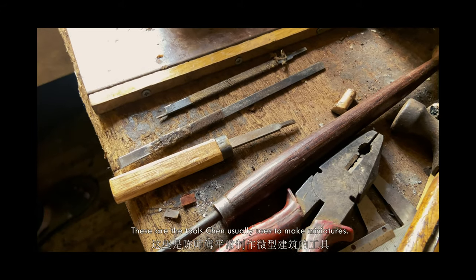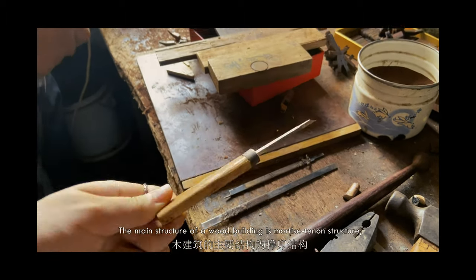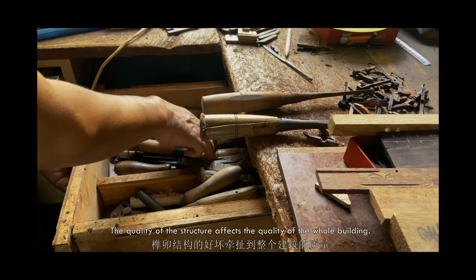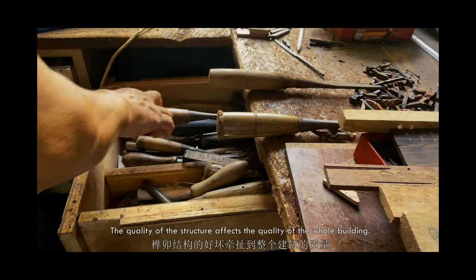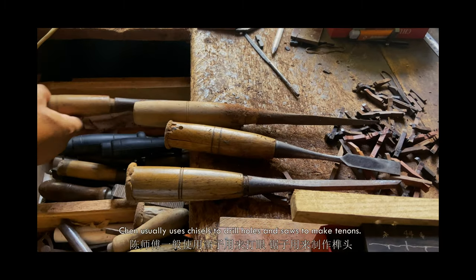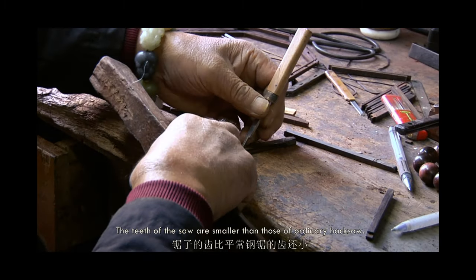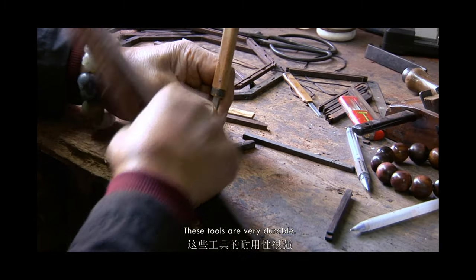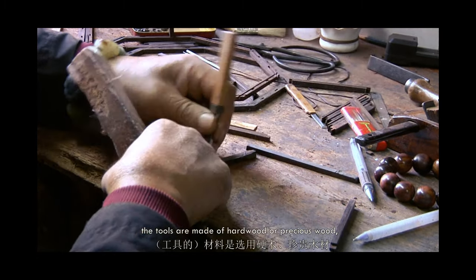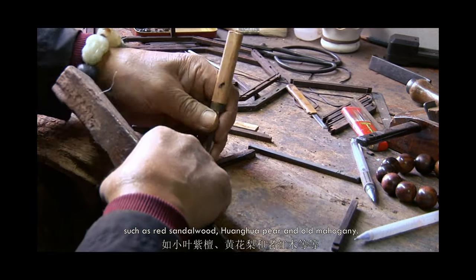These are the tools Chen usually uses to make miniatures. The main structure of a wood building is a mortise and tenon structure, composed of tenon and mortise. Chen usually uses chisels to drill holes and saws to make tenons; the teeth of the saws are smaller than those of an ordinary hacksaw. These tools are very durable. Mostly made by Chen himself, they are made of hardwood or precious wood, such as red sandalwood, huanghuali, and old mahogany.